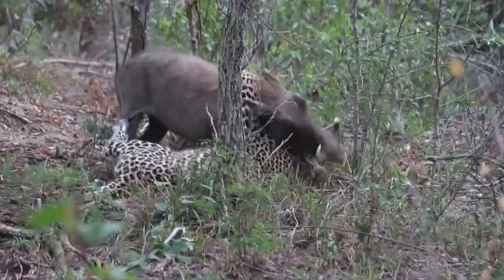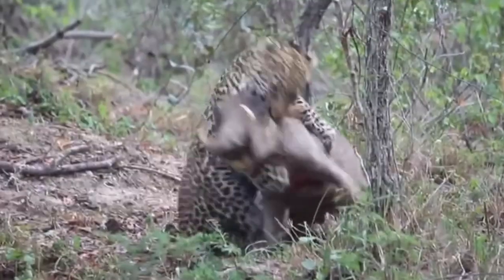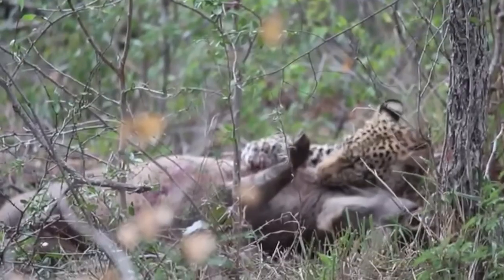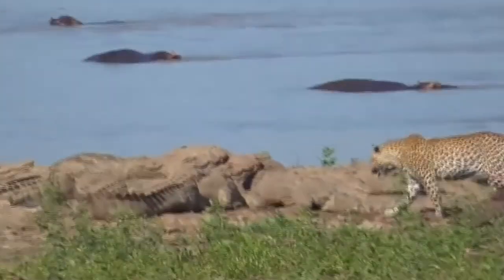This leopard is attempting to finish off a warthog, but warthogs are difficult opponents and could do significant damage with their tusks. It's fair to say the warthog is not winning this fight, but you never know what can happen when two animals are engaged in a battle. Unfortunately the warthog doesn't cut it this time.